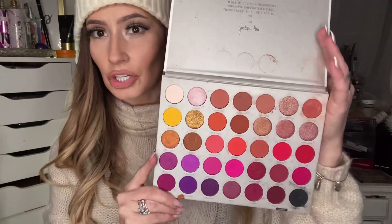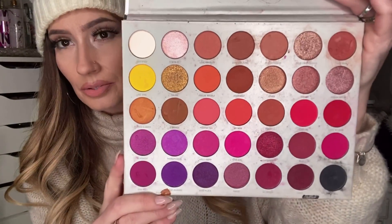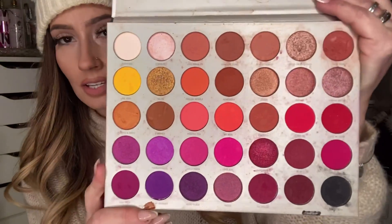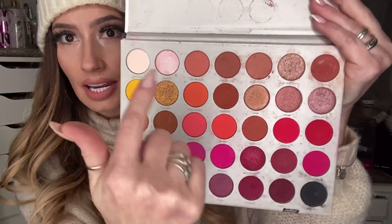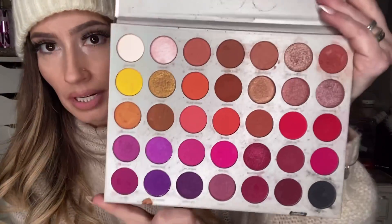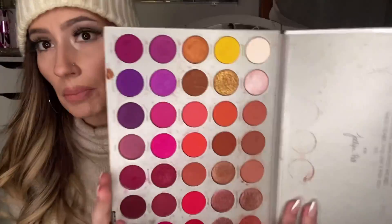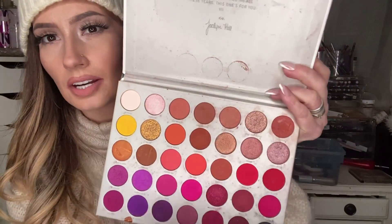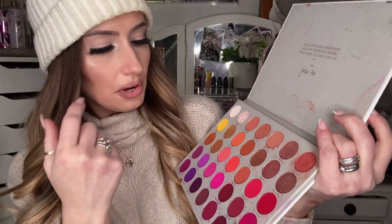My favorite high-end eyeshadow palette — the first one is Jaclyn Hill number two because look at those colors. It's just so sunny and cheerful to look at. It has great pigmentation, tons of colors — the white, a black, brown, pink and purple. The only shade missing really is like a blue or a green. I absolutely love this palette. There were a couple of shimmery shades that I felt like didn't have as good of a payoff, but I still have more to do with that one.